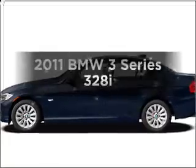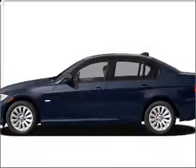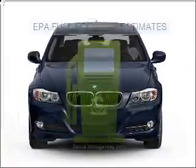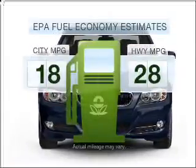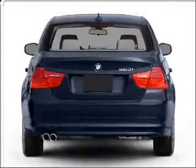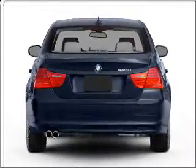Get noticed in this 2011 BMW 3 Series. If you're looking for a first-rate auto, this one could be yours today. In the city or on the highway, you'll spend less time at the pump with this fuel-efficient vehicle. With a solid six-cylinder engine connected to a smooth-shifting automatic transmission,